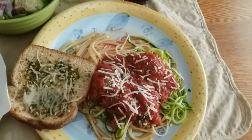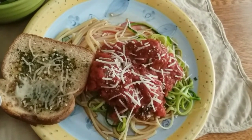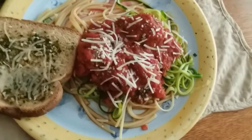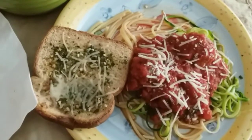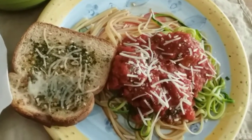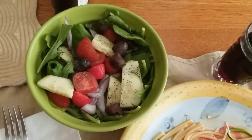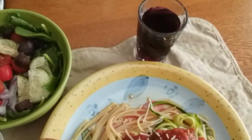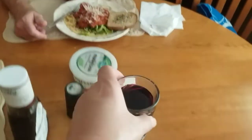It's Meatless Meatball Monday and we are having spaghetti and meatless meatballs. There are the zucchini noodles, the spaghetti noodles, and the garlic cheese spread. I made us a salad with cucumbers, kalamata olives, red onions, and grape tomatoes, and heart healthy red wine tonight for dinner. Happy Meatless Meatball Monday!